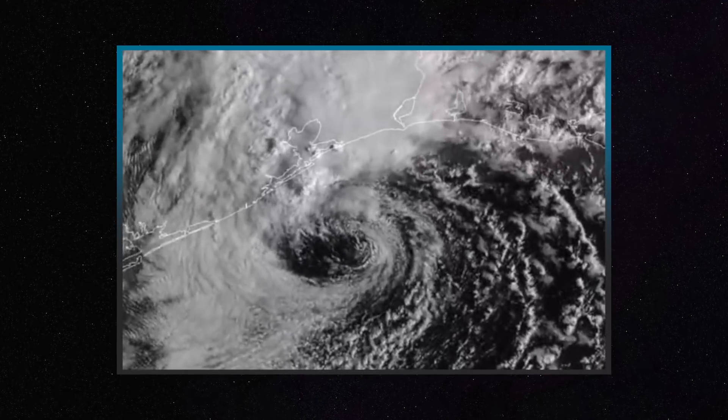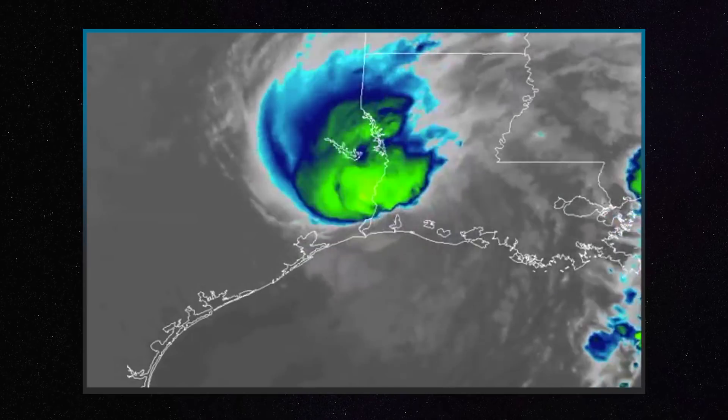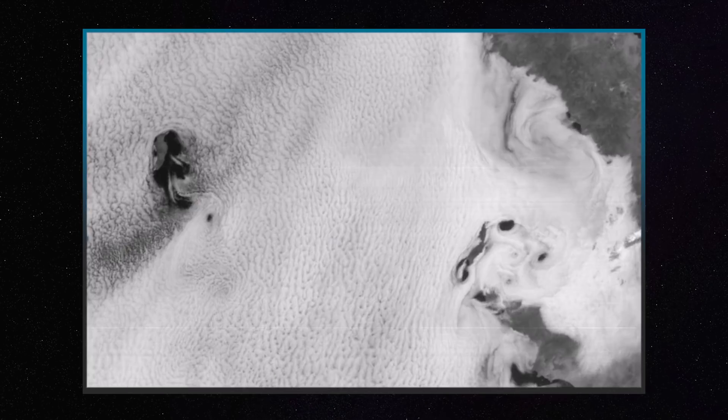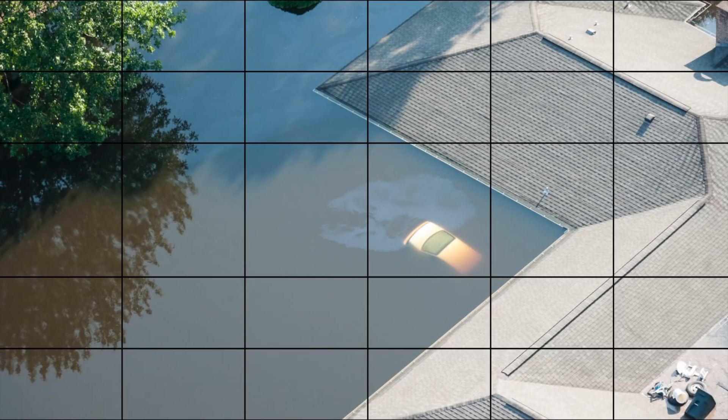Harvey underwent rapid intensification and we saw that in the hours before it made landfall in southeast Texas. Better resolution — temporal, spatial — really being able to see the storm like we hadn't seen it before. When forecasting an extreme event, seconds — not minutes, not hours — literally seconds can mean the difference between life or death. I definitely think that lives were saved because of GOES-16. Harvey blew up so quickly; I think without GOES-16, Harvey could have been much worse.